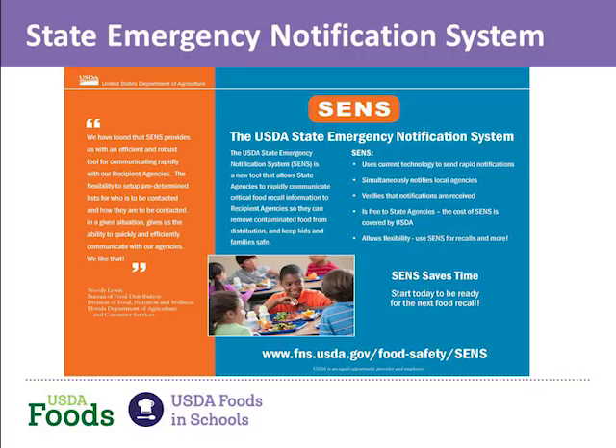Some benefits of SEND: it uses current technology to send rapid notifications via email, simultaneously notifying recipient agencies and verifying that notifications are received. It is free to state agencies — paid for by USDA. It allows flexibility and can be used for recalls and more. For more information about SEND, or if you want to sign up, please contact us at SEND@FNS.USDA.gov. We have at least 40 states signed up. If you already have your own notification system, that is fine, but SEND is also available to notify recipient agencies and schools about recalls.